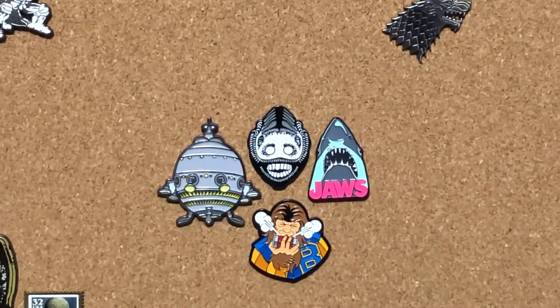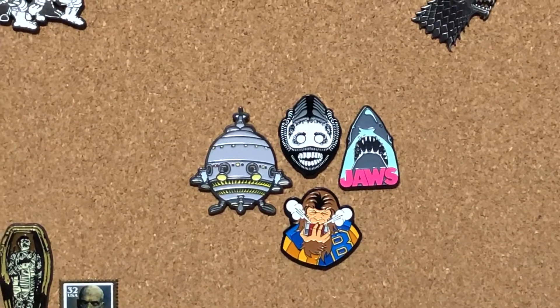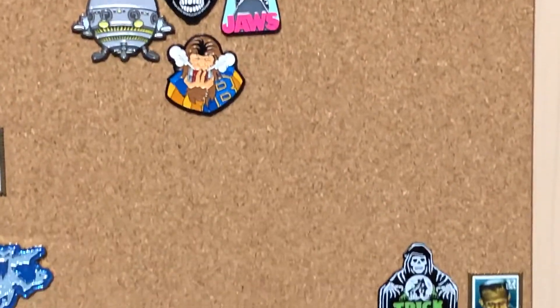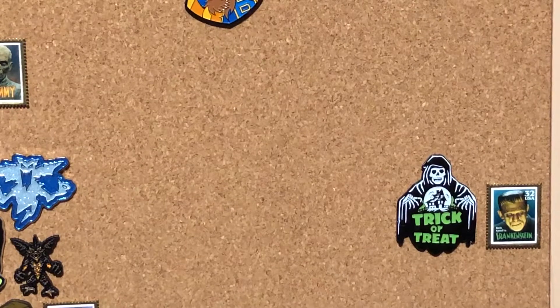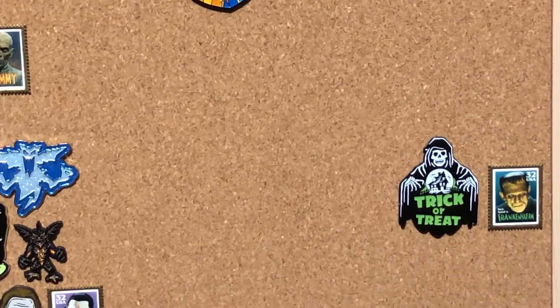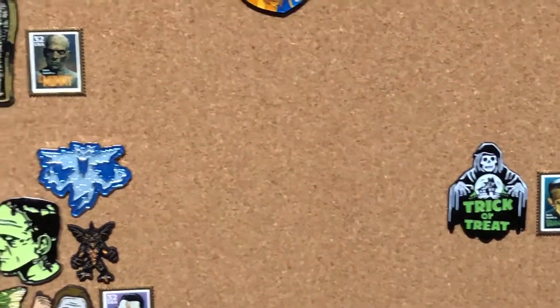Down here we got Jaws. Teen Wolf. E.T. Trick or Treat. And then that's a Frankenstein pin from — it looks like a stamp. Not exactly sure what those were from, but I picked that up at a local flea market.